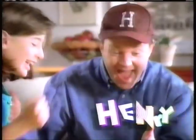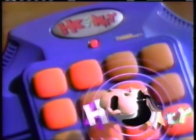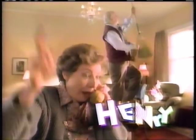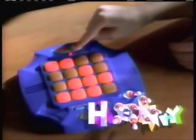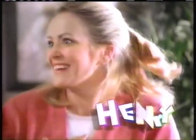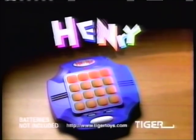Officer, it is an emergency! Henry is a scream and a shout and a zillion sound effect combinations you have to find. Come on — find the cow. I'm telling you, they just threw a cow out the window! Just match Henry's sounds and light four in a row to win. I win! Henry — it screams with fun. Batteries not included.